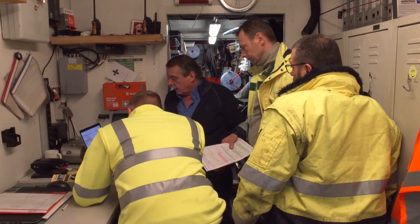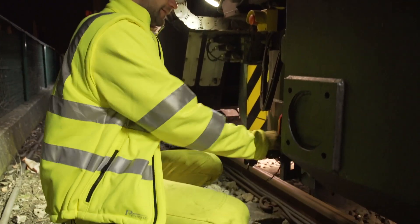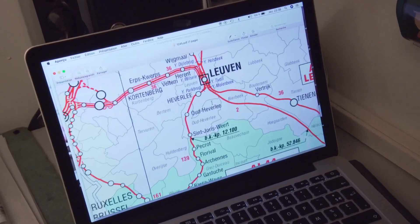Night shift in Belgium. Over the next few hours, the team on board the SF-03 milling train will be machining several hundred meters of track in Leuven, east of Brussels.